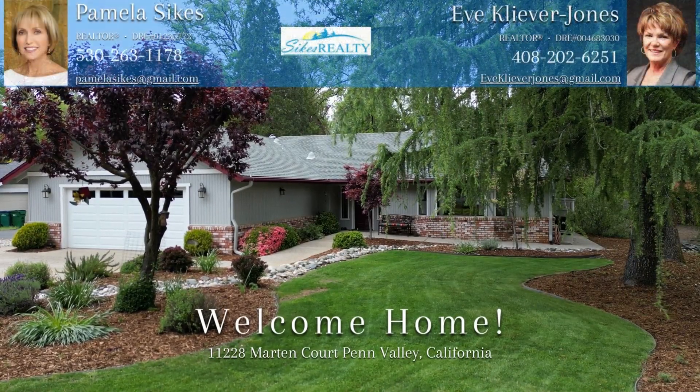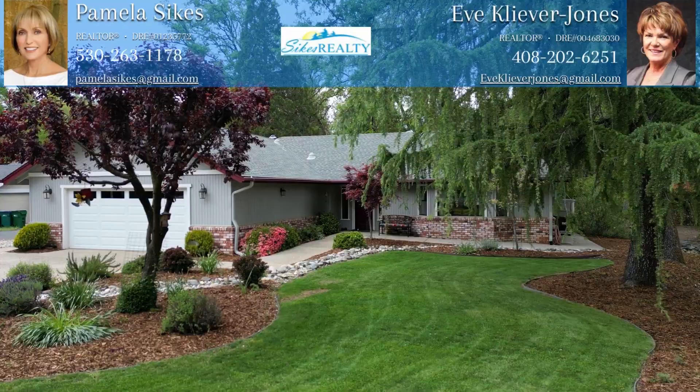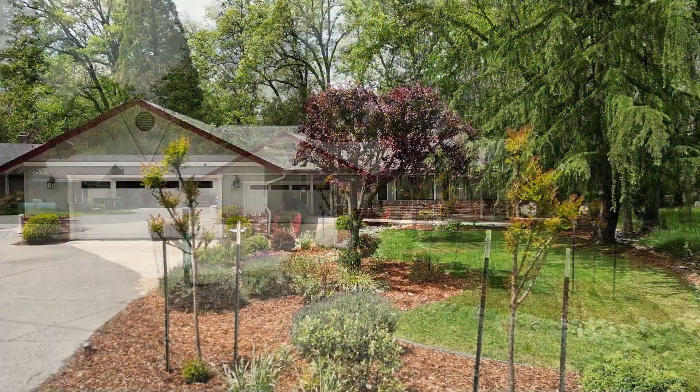Golfers, start swinging! This captivating, squeaky clean, light and bright single-story golf course home is the one you've been waiting for. This home is nestled on a level cul-de-sac lot, close to the pro shop, clubhouse, restaurant, 19th hole, main gate, and shopping.